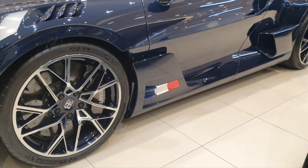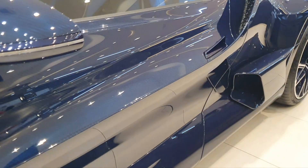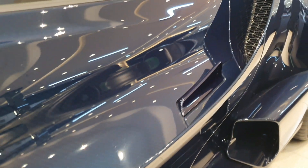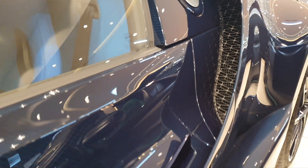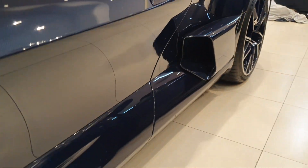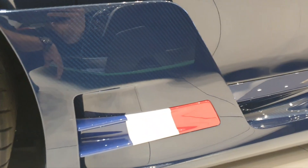Look at the side skirt — it has a wing on it. Then there's an air intake on the side which feeds air directly to a radiator. You also have an air intake on the side of the door. It's amazing — the details and finishing on this car are absolutely perfect.